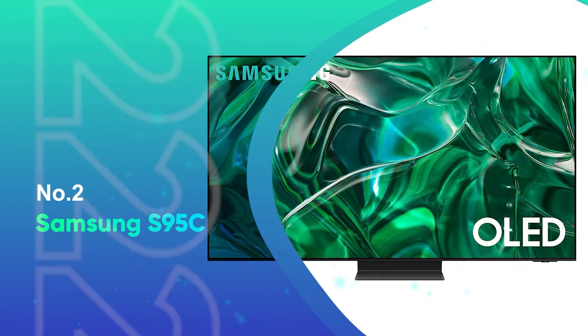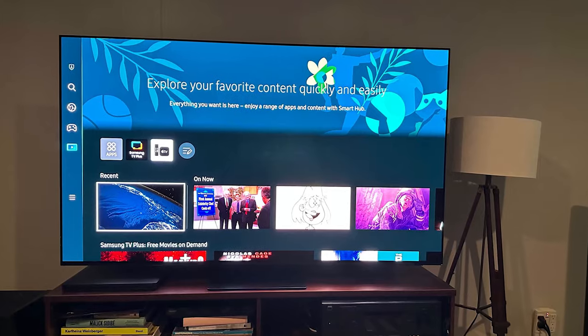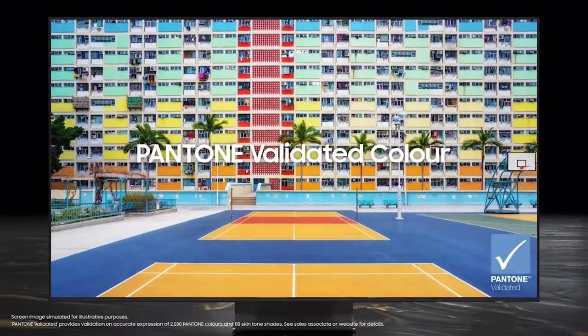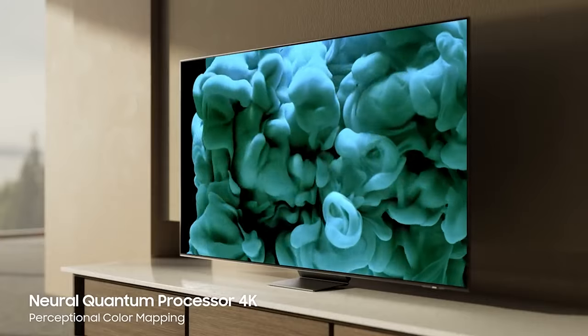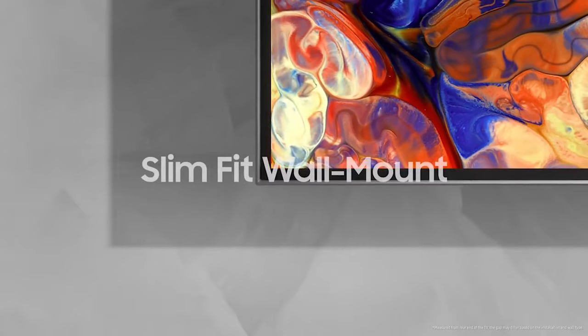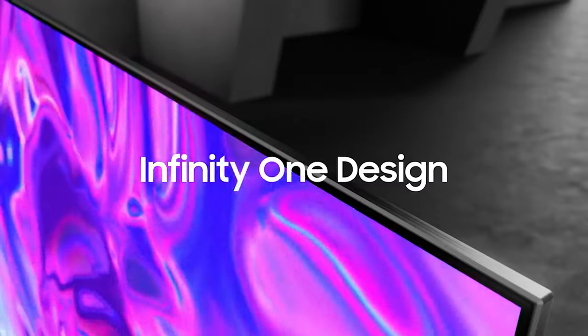Number 2: Samsung S95C. The second generation of Samsung's quantum dot-enhanced OLED display technology is even more stunning than the first. With class-leading brightness, incredibly vibrant color, and a bevy of gaming features, the Samsung S95C picks up right where its predecessor, the S95B, left off. An S95B on sale is still the better financial option, unless you're after a 77-inch model or want the flexibility of Samsung's ONE connector box. The S95C is the brightest OLED we've tested to date, with HDR spectacular highlights reaching as high as 1,400 nits. Colors on the S95C look spectacular, and the TV covers 99% of the HDR color gamut.